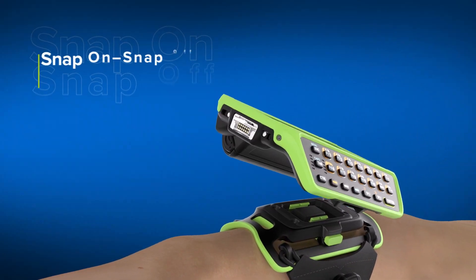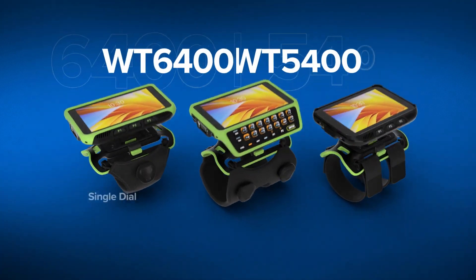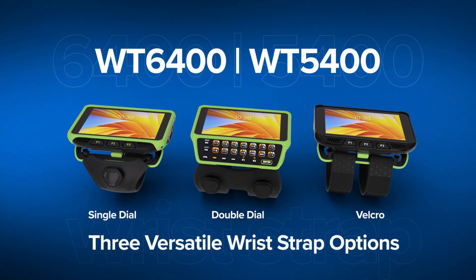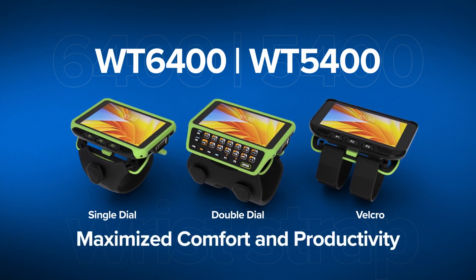With fast and easy snap-on-snap-off wrist-mounting capabilities, and three versatile wrist strap options that adjust to fit any user, you can ensure maximized comfort and productivity.